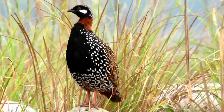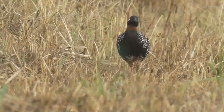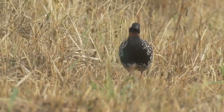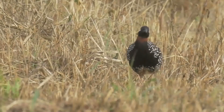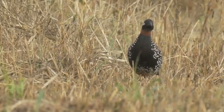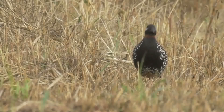Found across various regions of South Asia, the black francolin, also known as the Indian francolin or the black partridge, thrives in grassy habitats and agricultural lands. Its glossy black plumage adorned with white spots and its bright red beak make it a true spectacle to behold.